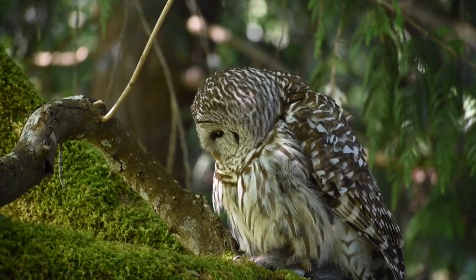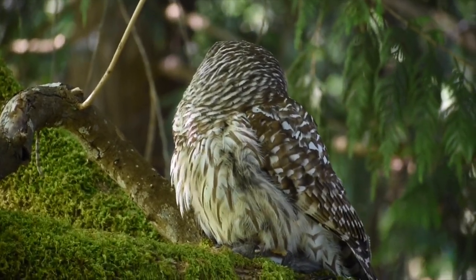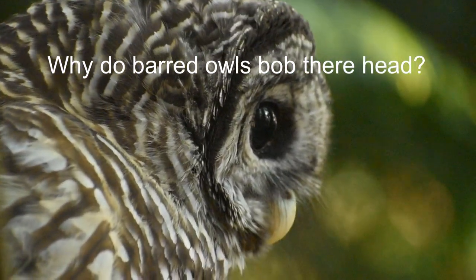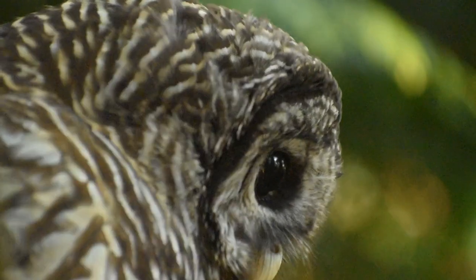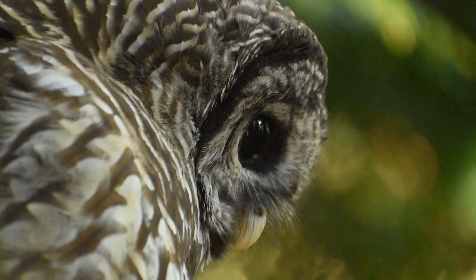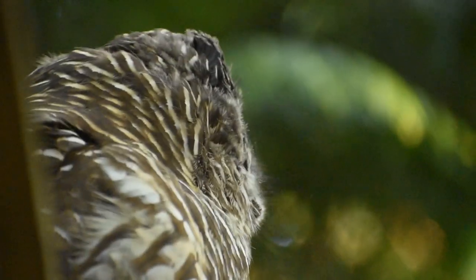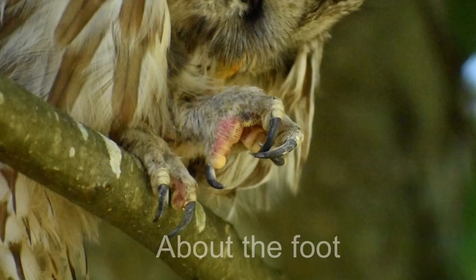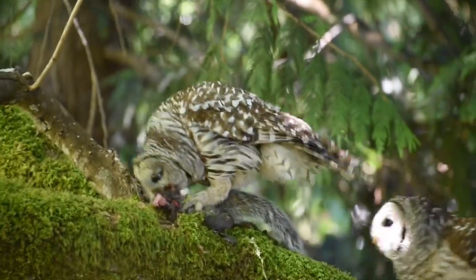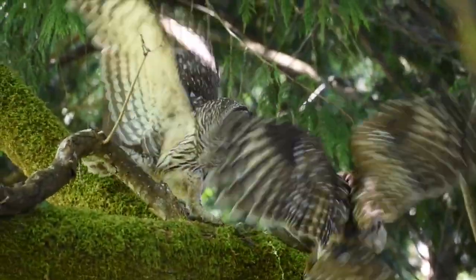Barred owls regurgitate pellets because they are unable to digest the fur and bones of their prey. Their eyes are in a fixed position, meaning they can't move the way our eyes do, so head movements help them judge the position and distance of potential prey. Their feet are covered with a rough surface, allowing them to grip prey or perch much more efficiently.